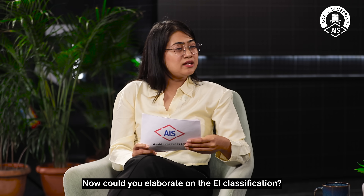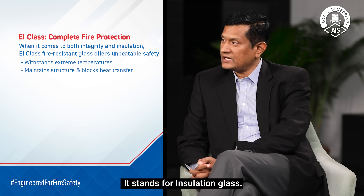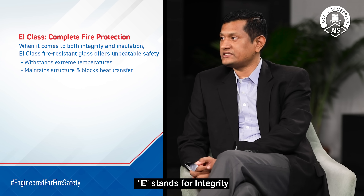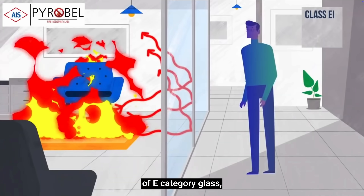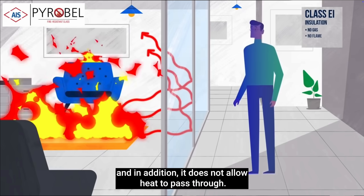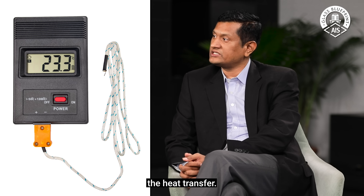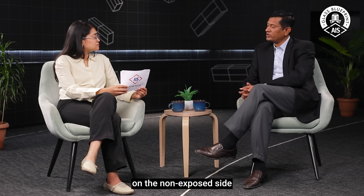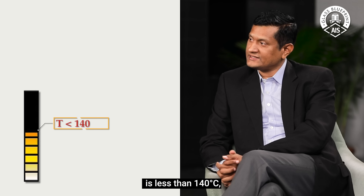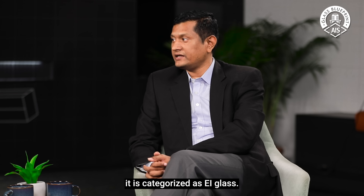Could you elaborate on the EI classification? EI is a superior classification among fire-resistant glasses. E stands for integrity and I stands for insulation. This glass has all the features of E category glass, and in addition it will not allow heat to pass through it. It is measured using thermocouples placed on the non-exposed side: if the average temperature is less than 140 degrees Celsius and the maximum temperature is less than 180 degrees Celsius, the glass is categorized as EI.